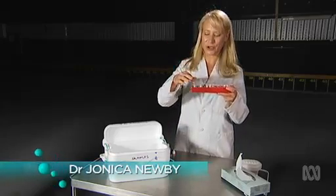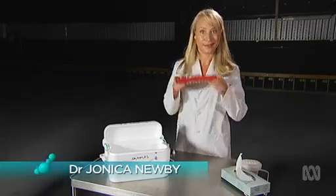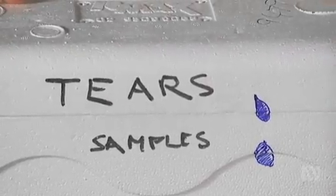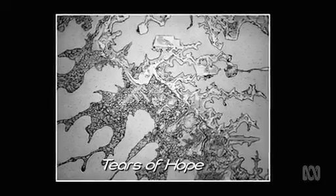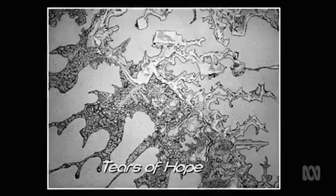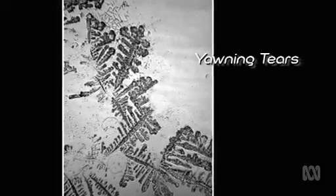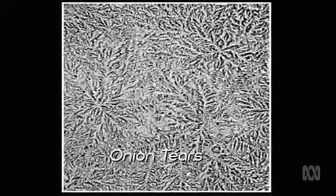With tears of sorrow and onion tears collected and ready to go, the inspiration for this quest came unusually from the art world, when we stumbled across these stunning microscopic images of one woman's tears.